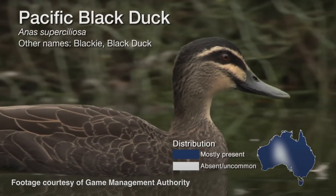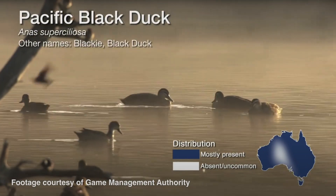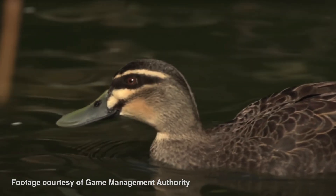Then you've got the black duck. For the Americans, they're a bit like our mallard — quite a large duck, quite fast, decoys really well, very good eating, usually got a bit of fat on them. Really tasty.